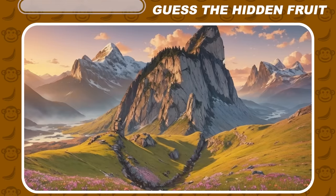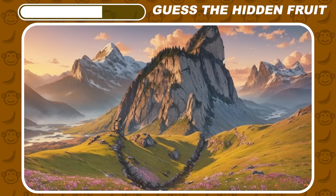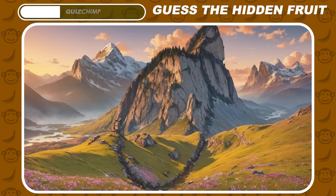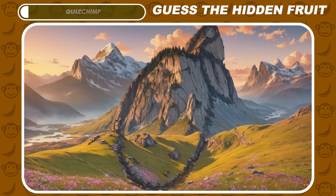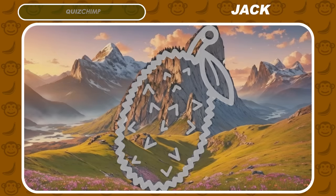Pay close attention. This fruit might be unknown to many people. Right, it's a jackfruit.